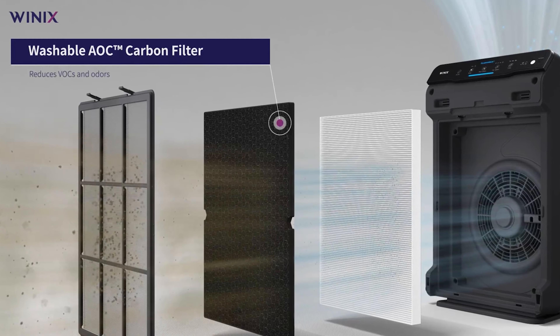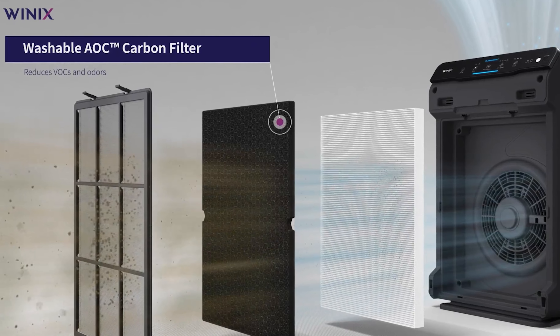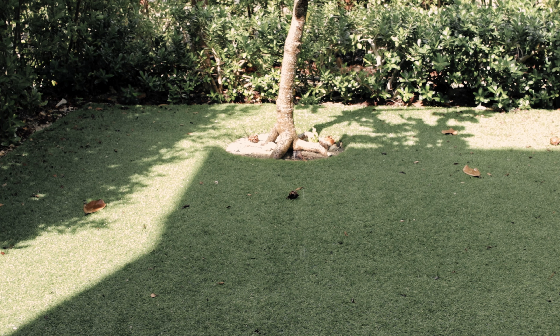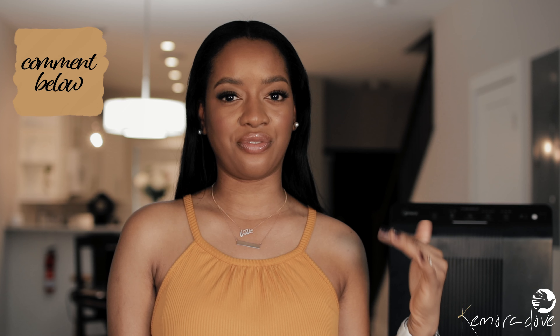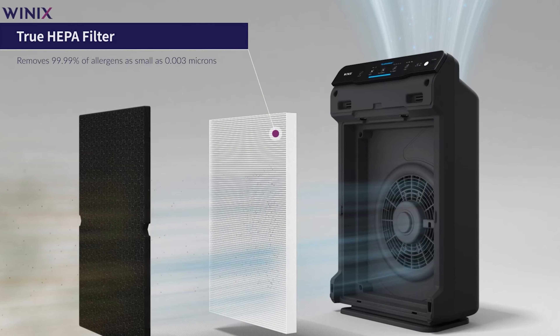The second filter is the washable carbon filter. This is where you realize that not all carbon filters are created equal. This carbon filter is not just any carbon-coated material — it actually has carbon pellets that actively filter gas particles like smoke and cooking odors. This is the primary reason I got the 5500-2 as opposed to the 5300-2.